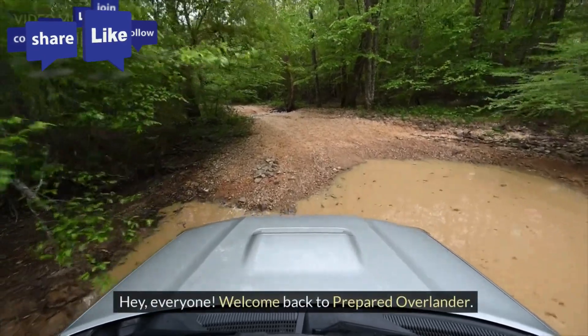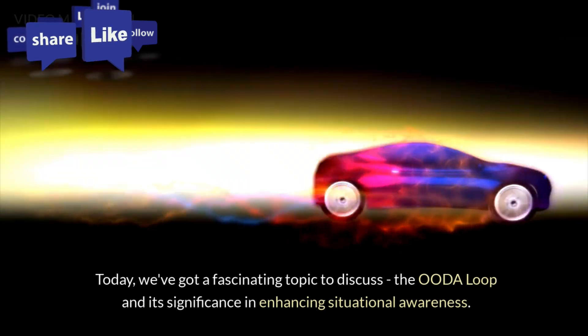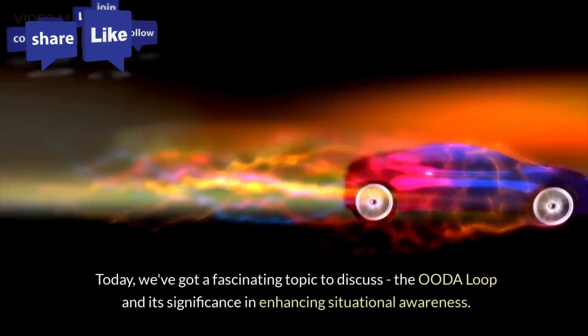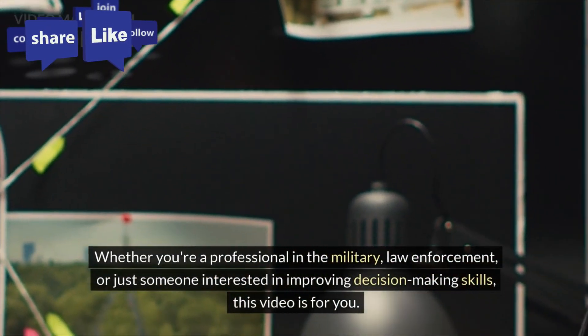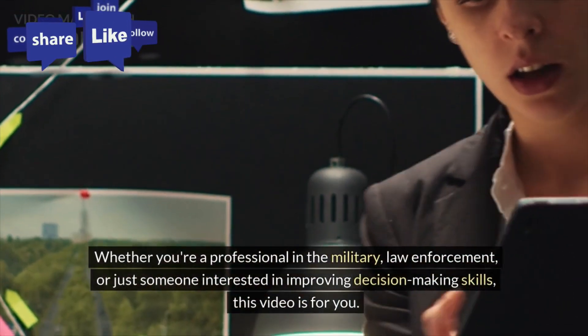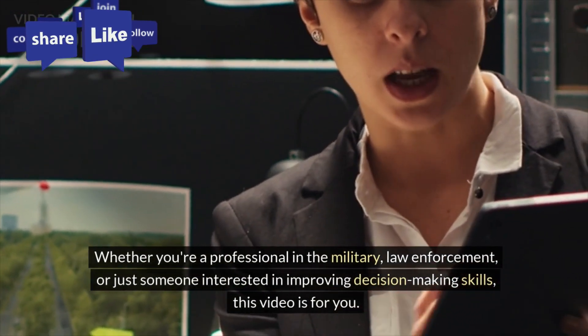Hey, everyone. Welcome back to Prepared Overlander. Today, we've got a fascinating topic to discuss: the OODA loop and its significance in enhancing situational awareness. Whether you're a professional in the military, law enforcement, or just someone interested in improving decision-making skills, this video is for you.